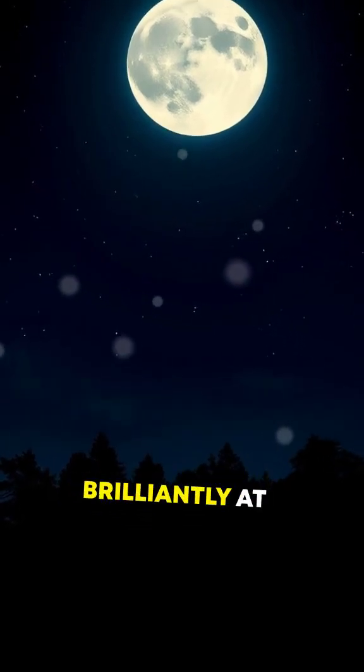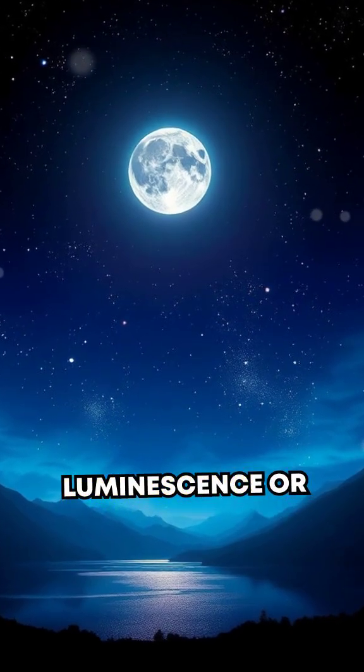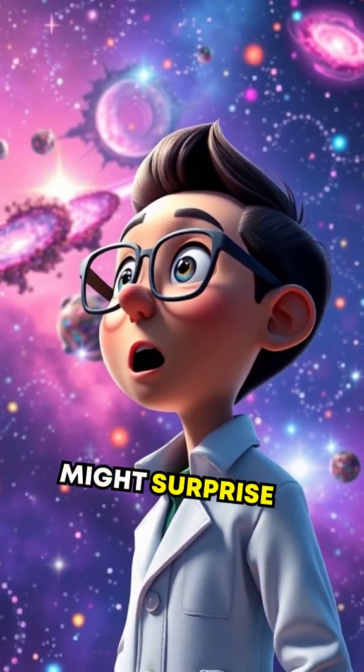Did you ever wonder why the moon glows so brilliantly at night? Is it some strange inner luminescence or perhaps a rare celestial phenomenon? Well, buckle up because the actual reason might surprise you.